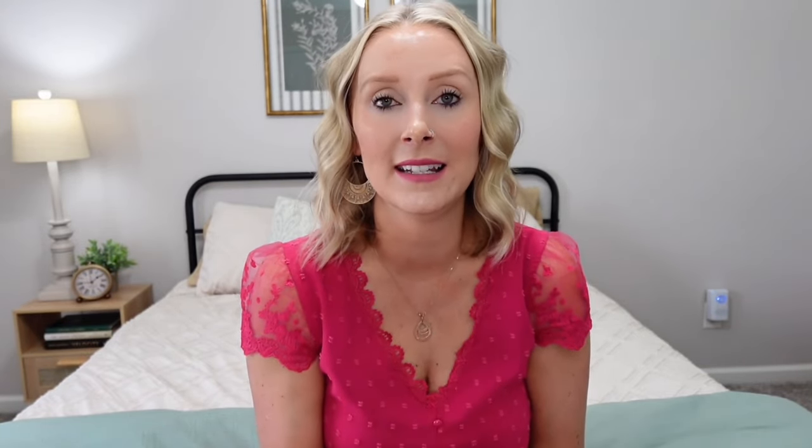It's also worth mentioning that when you shop on the Temu app, it is always free shipping and they have 90-day returns with a super simple return process. A cool fun fact a lot of people don't know: if you order something and within 30 days the price drops, you can actually request a partial refund.